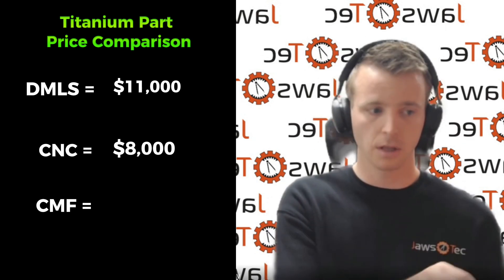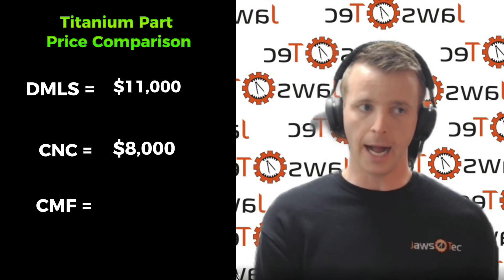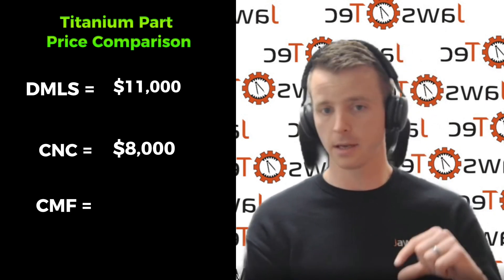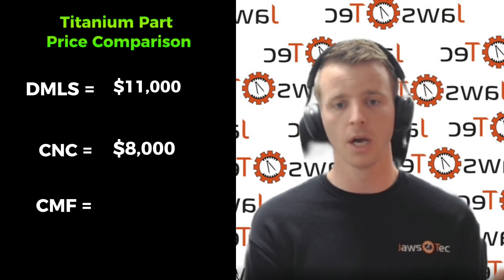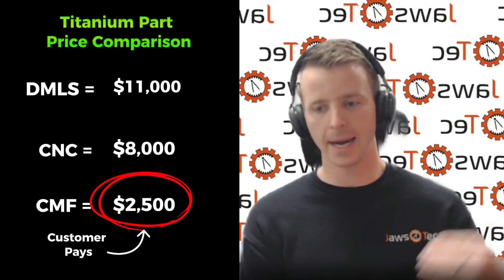It takes a lot of programming. And then in the Cold Metal Fusion, without us double-checking everything, and basing it off a price per material plus some processing fees, we're coming out to about $2,500. So we were dramatically under.